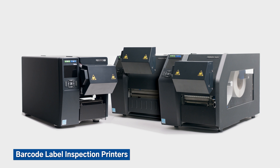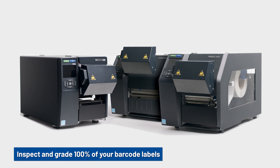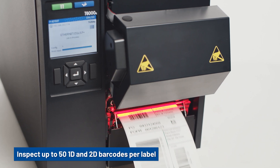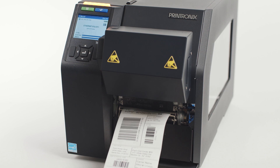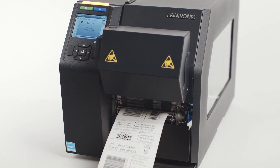TSC Printronix Auto ID has a suite of enterprise grade barcode inspection printers that inspect and grade 100% of your barcode labels as they print. Capable of inspecting up to 50 barcodes per label, our barcode inspection printers automatically find, verify and validate both 1D and 2D barcodes in any orientation.